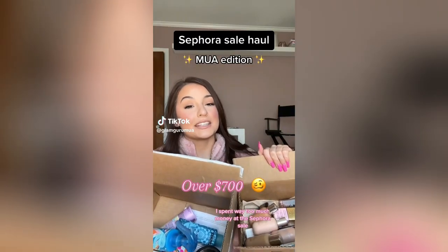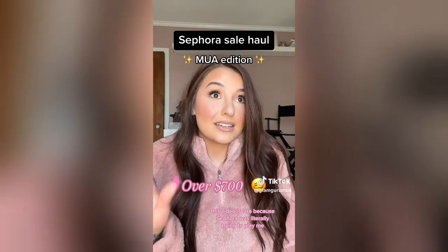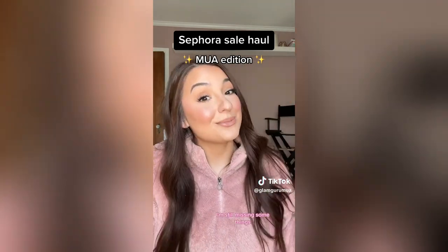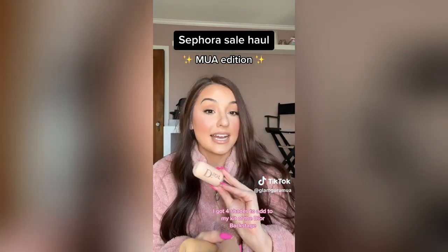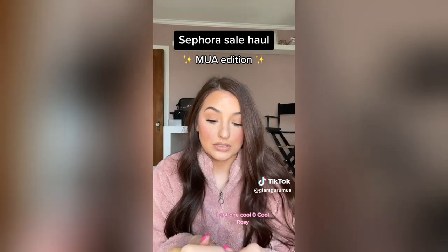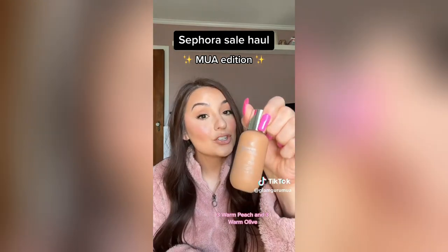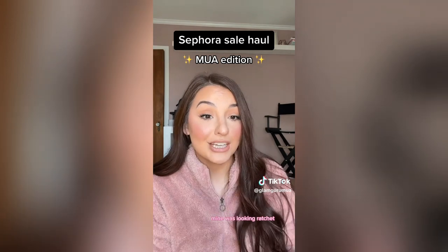I spent way too much money at the Sephora sale — let me show you what I got. This video is late because Sephora was literally trying to play me and didn't send me a lot of the stuff I ordered. I got four shades of the Dior Backstage foundation — my absolute favorite right now. I got 1N Cool, 0N Cool, Rosy 3W Peach, and 3W Olive. I got another Dior highlighting palette because mine was looking rough, and the Huda Beauty Cupcake shade to refill for my kit.